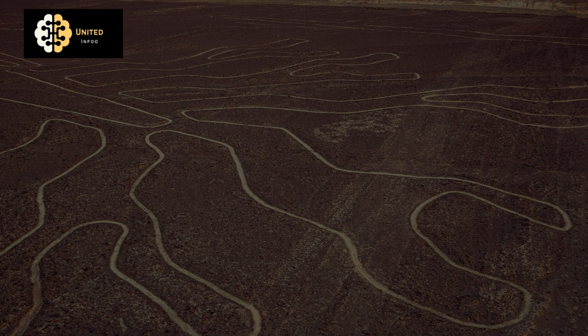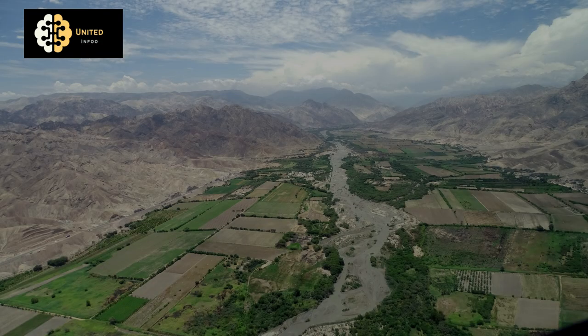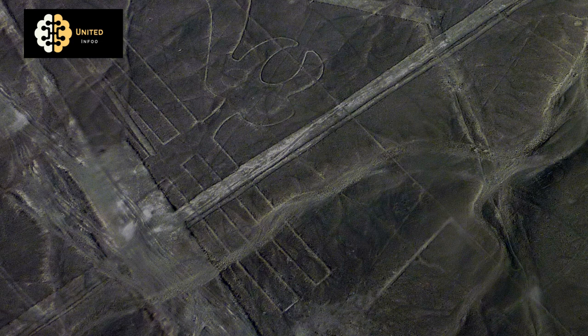They are so large that they can only be fully appreciated from the air, making them a mystery to those who haven't seen them firsthand. The Nazca Lines have over 800 straight lines, 300 geometric figures, and 70 animal and plant designs.